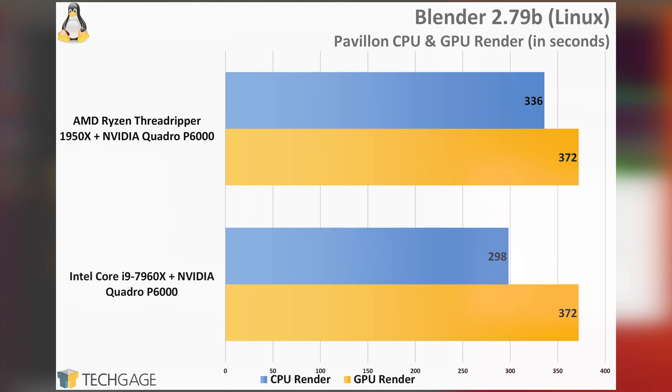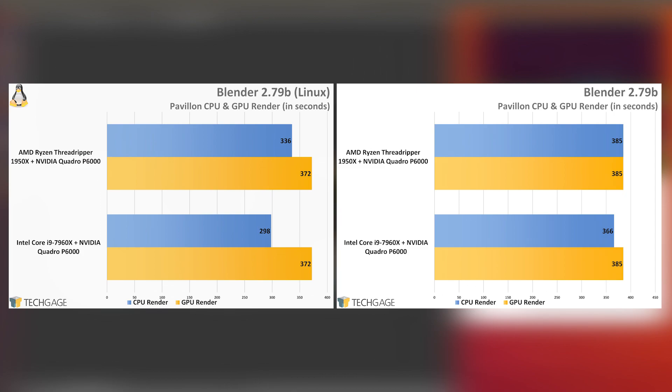You might recall that with our previous Blender results, AMD managed to render the Pavilion project in 385 seconds regardless of whether it was rendered with the CPU or GPU. When testing the same software in Linux, further interesting results can be seen. On the AMD side, the once-joined results have become disjointed, and the GPU render again sees equal results on both platforms. What's intriguing is that this project rendered faster in Linux than in Windows — not just with either the CPU or GPU rendering, but both. 385 seconds on the GPU render becomes 372, and 385 on the AMD CPU becomes 336. Meanwhile, Intel's CPU render drops from 336 seconds down to an impressive 298 seconds.